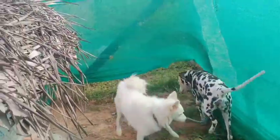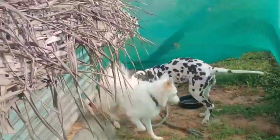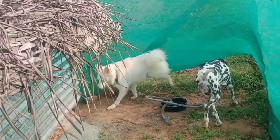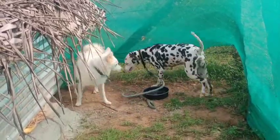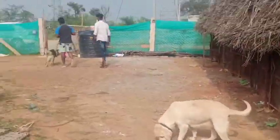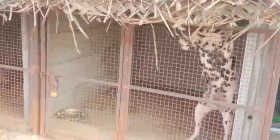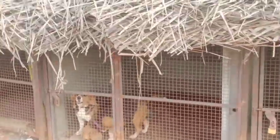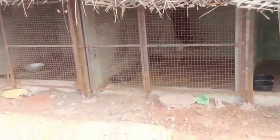Now you can see the female Dalmatian. This is a brown spot and this is a black spot. This is a brown spot. This is a male and a black spot. If you don't know the color variation, you can see this — this is a male with a black spot.